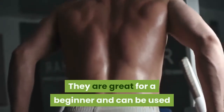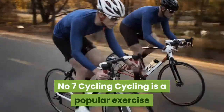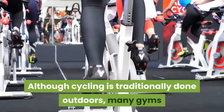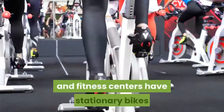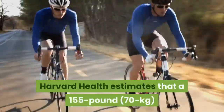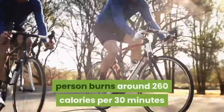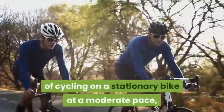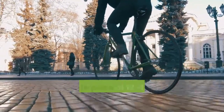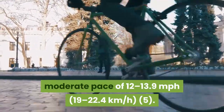Mountain climbers are great for beginners and can serve as their own workout. Number seven: cycling. Cycling is a popular exercise that improves fitness and can help you lose weight. Many gyms have stationary bikes for indoor cycling. Harvard Health estimates a 155-pound person burns around 260 calories per 30 minutes on a stationary bike at a moderate pace, or 298 calories per 30 minutes cycling outdoors at 12 to 13.9 miles per hour.